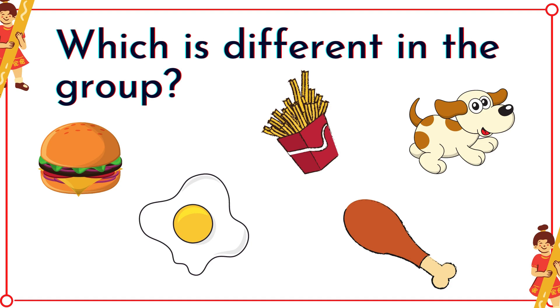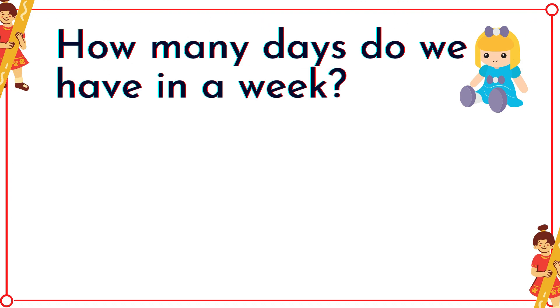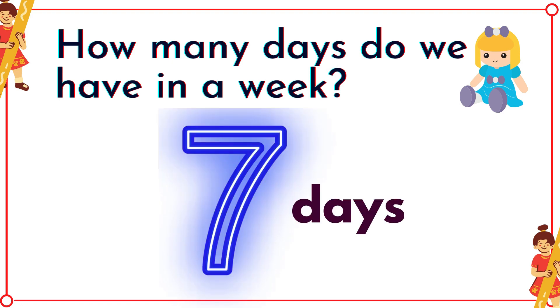Which is different in the group? It's a dog! How many days do we have in a week? Seven days!